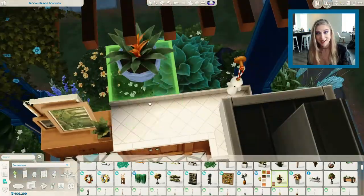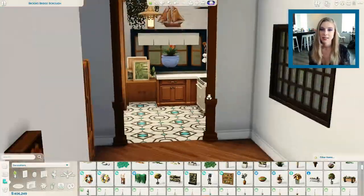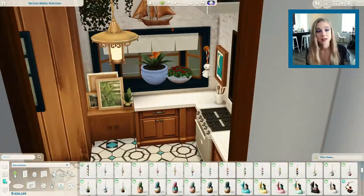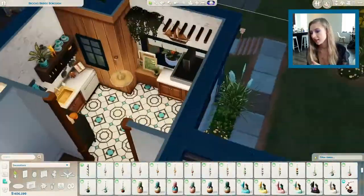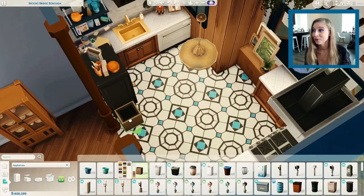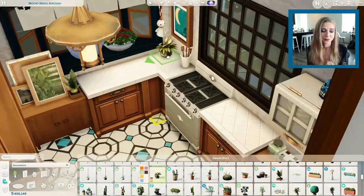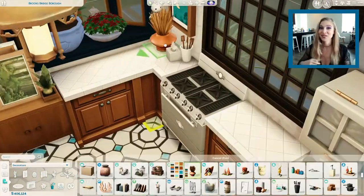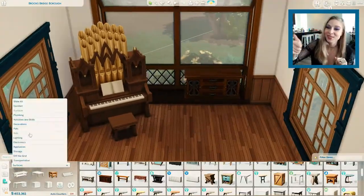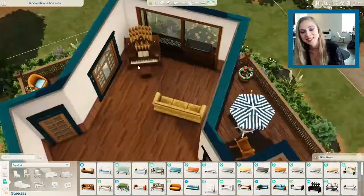Throughout this house I used some custom gallery art — you can find the artist in the description box below and also via hashtag in the gallery. Their name starts with a C. Also, I even made a speed build yesterday for a starter home which you will see next week.